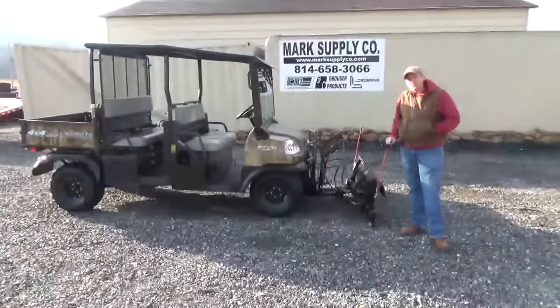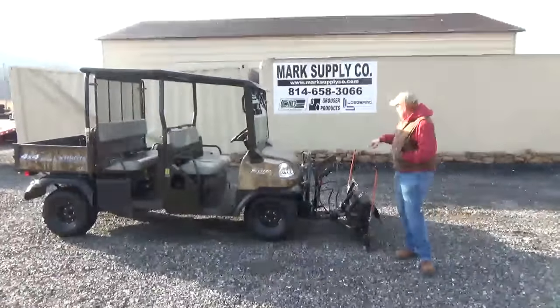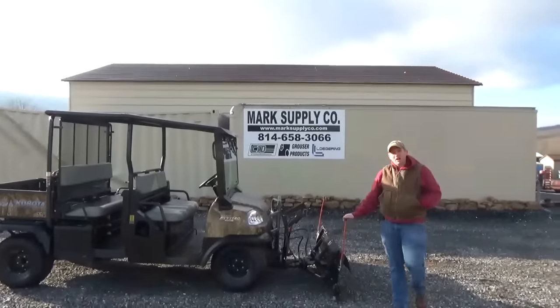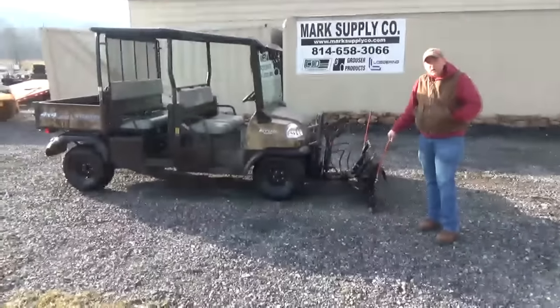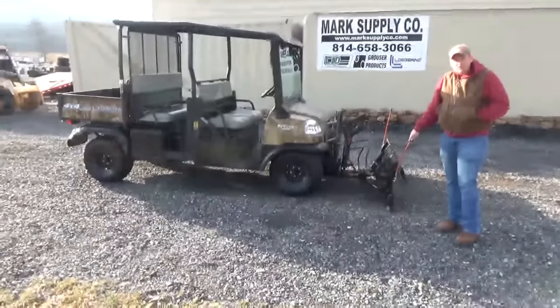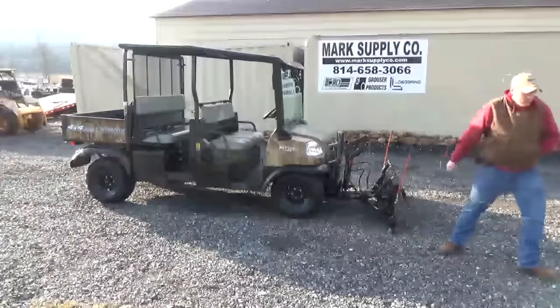If you have any questions, call 814-658-3066, or check out our website at www.marksupplyco.com. You can also see us on Tractor House, Machinery Trader, and eBay at Mark Supply 88. Again, I'm Nick Miller — 814-658-3066. Thank you very much for checking out Mark Supply Company. Have a good day.